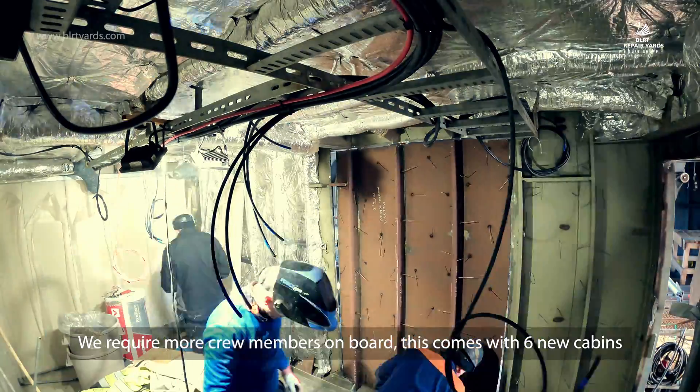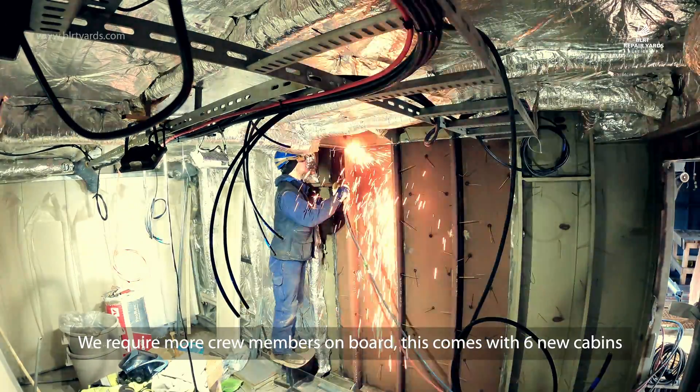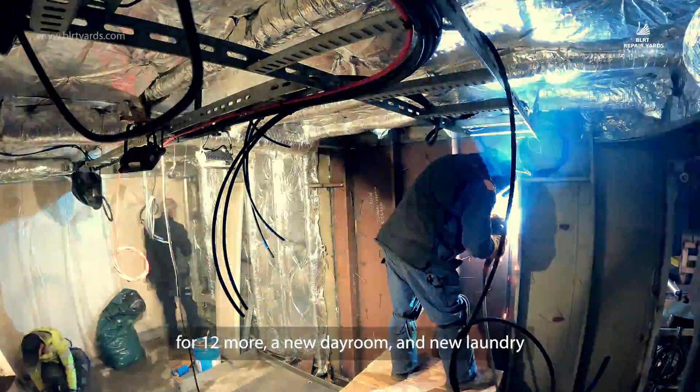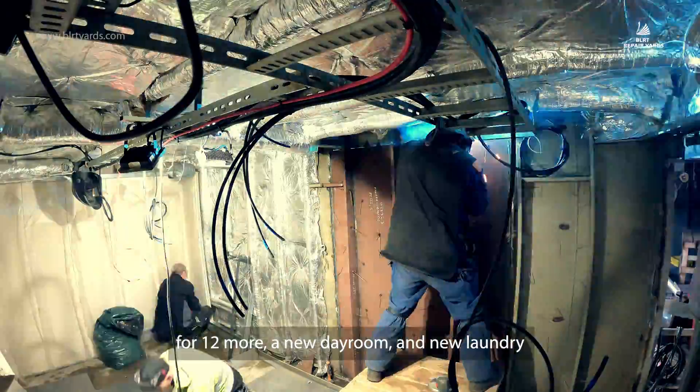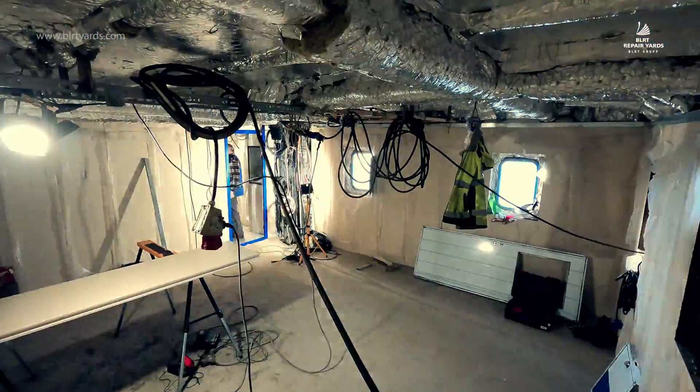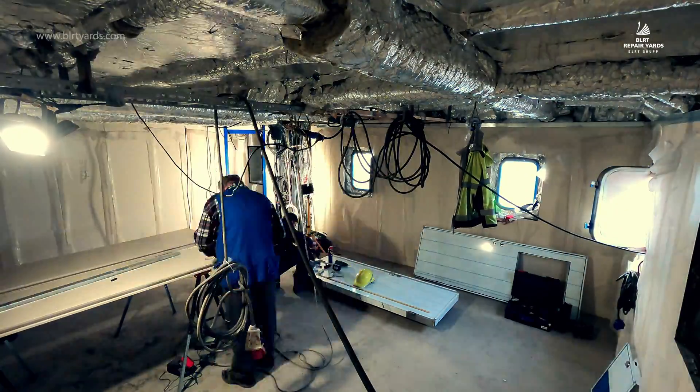We need more crew members on board. We have built six new cabins for 12 more crew members. Then we needed a new day room, of course, a new laundry and showers — there's everything that comes with a bigger group.